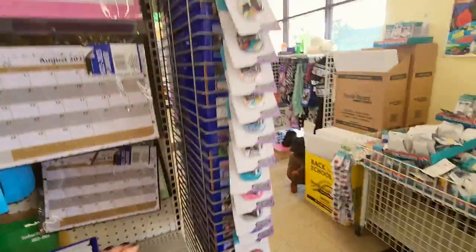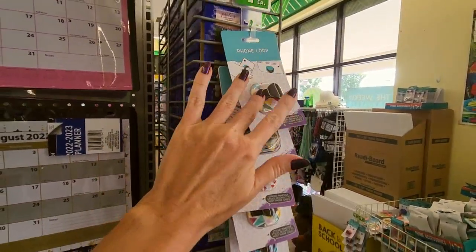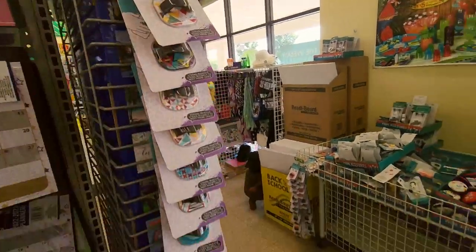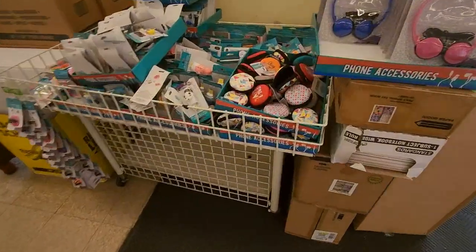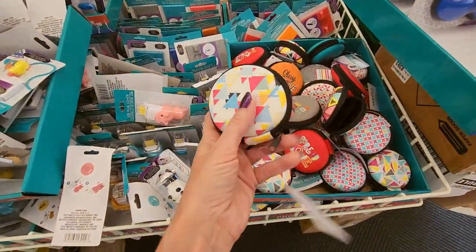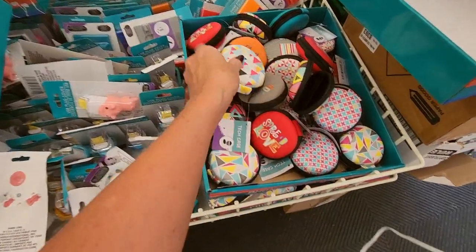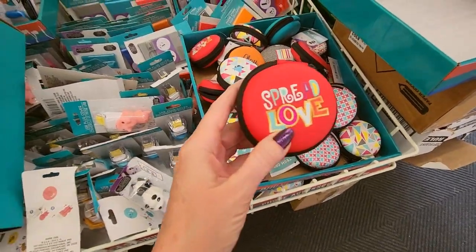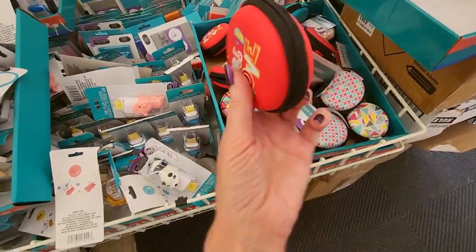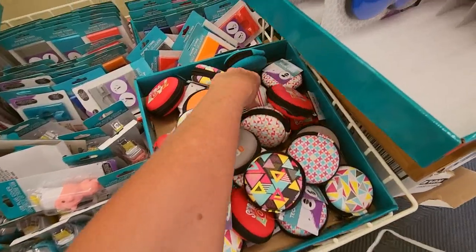Those are cool. We have little phone loops — like a little pop socket thingy for your phone. For $1.25. Oh, I like these — a little case for your earbuds or whatever. I want one. Spread love. I want one of these. These are cool.